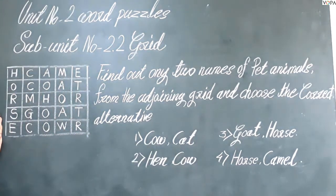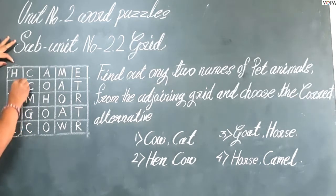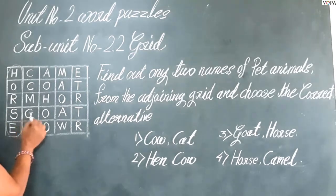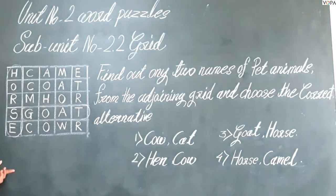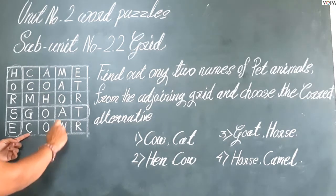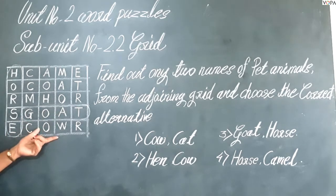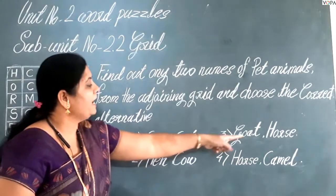Look here in this grid: in the first column the word 'horse', and in the second last row the word 'goat'. So for option one, cow and cat — we see the word cow here but the word cat doesn't appear. So the correct option is third: goat and horse.